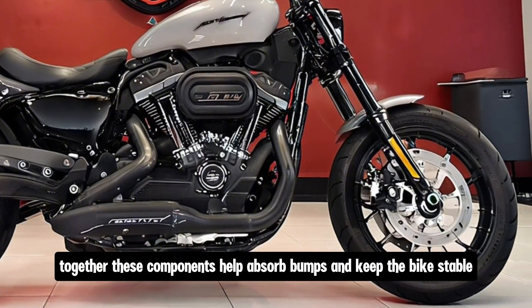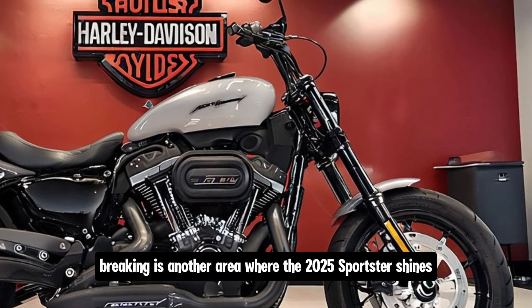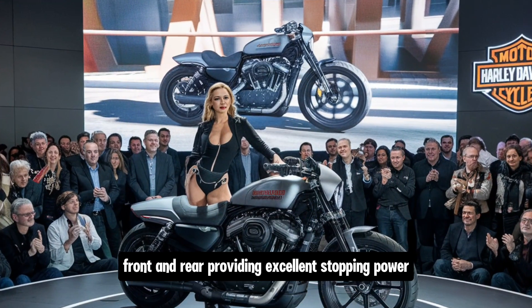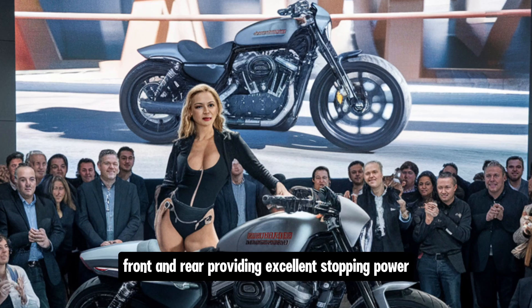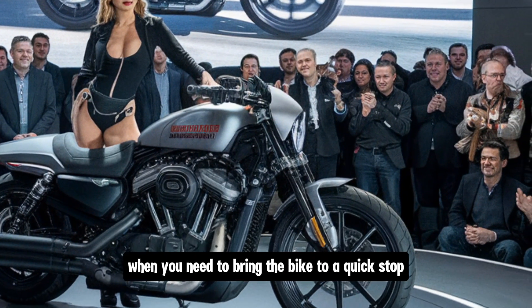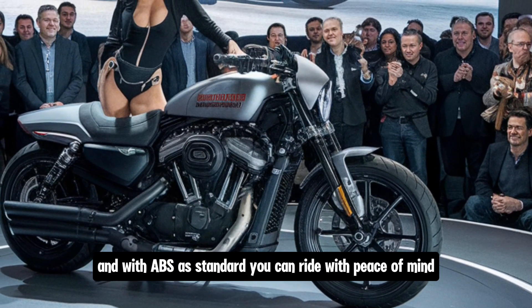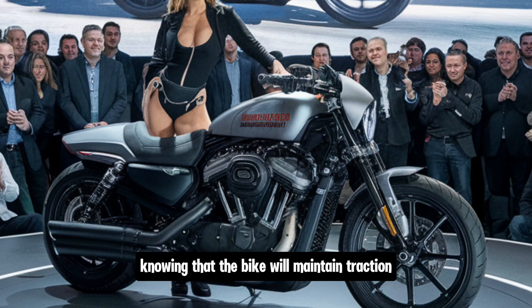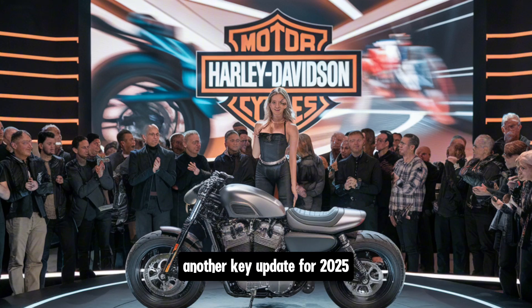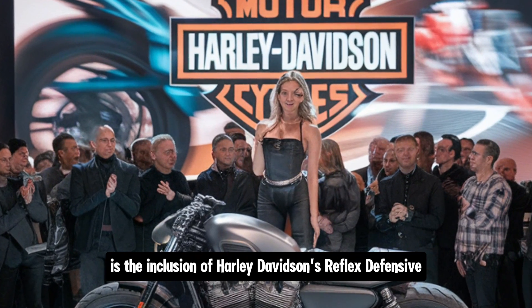Braking is another area where the 2025 Sportster shines. It comes equipped with Brembo brakes front and rear, providing excellent stopping power. The front brakes are dual discs, giving you plenty of confidence when you need to bring the bike to a quick stop. With ABS as standard, you can ride with peace of mind knowing the bike will maintain traction even in emergency braking situations.